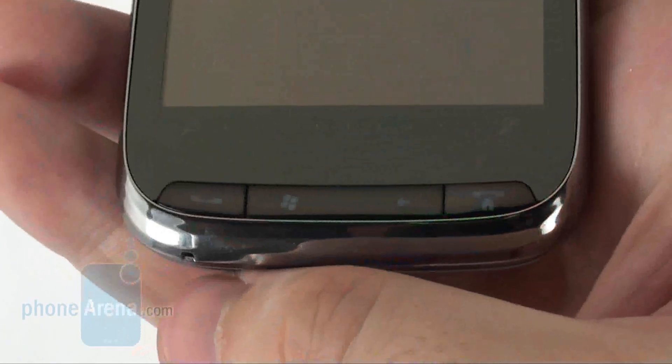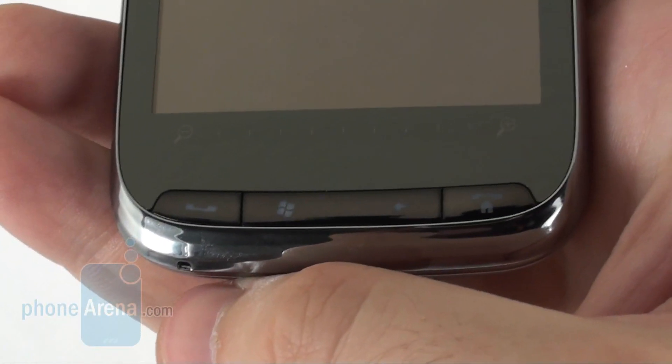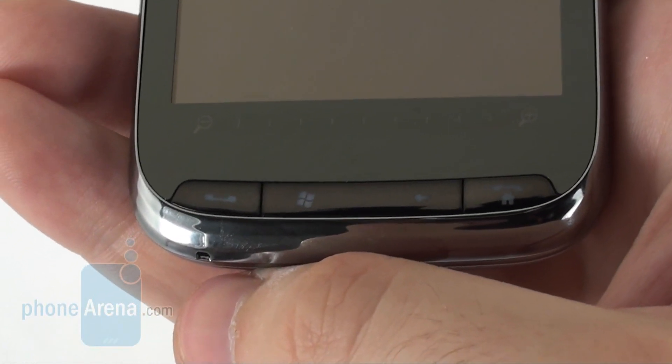The band that controls the zoom level is right below the screen, along with 4 keys: center D-pad, Windows and back buttons.